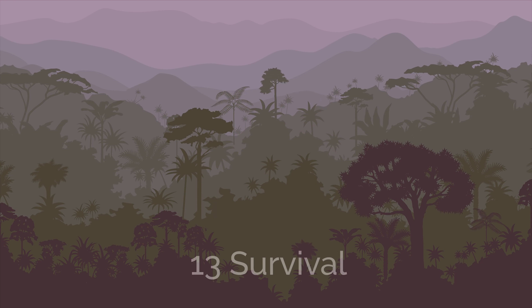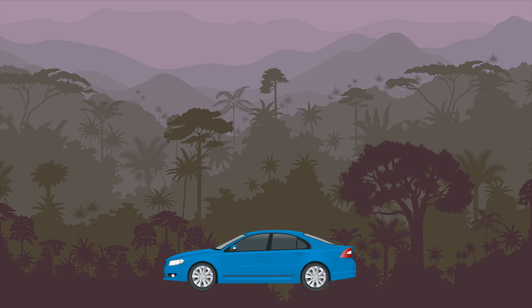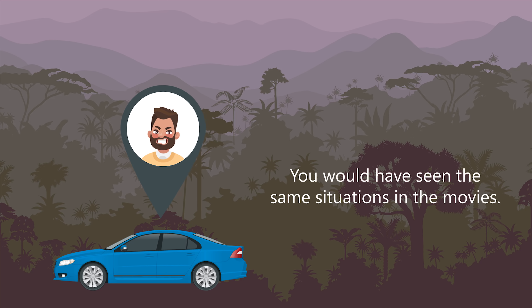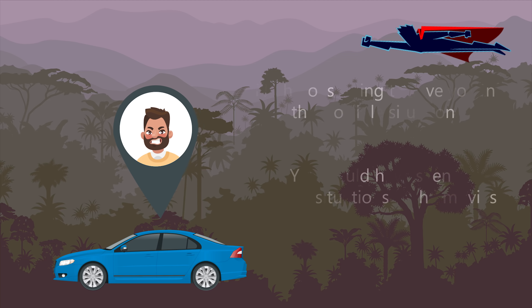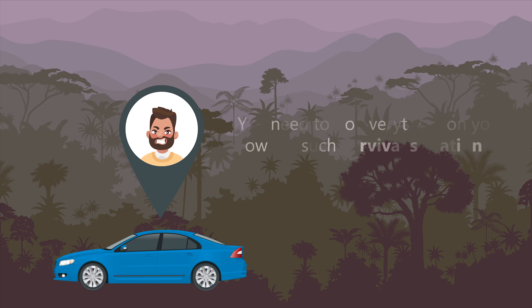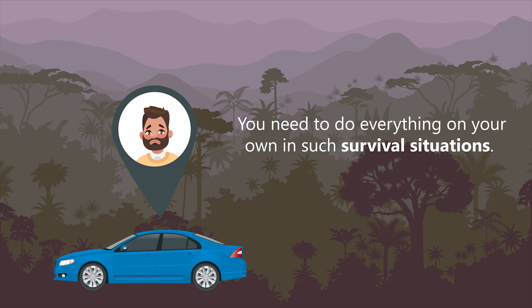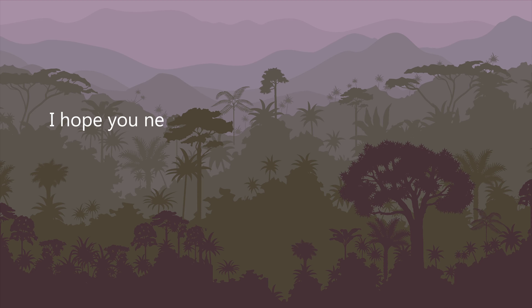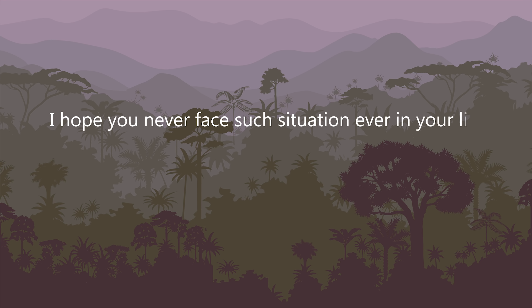13 survival hacks. Just imagine that you're on a jungle trip with your buddies and your car is stuck due to a shortage of fuel. You would have seen the same situations in the movies, but remember that in real life no hero is going to save you in this horrible situation. You need to do everything on your own in such survival situations. Don't be scared — we're just creating a situation. I hope you never face such a situation ever in your life.